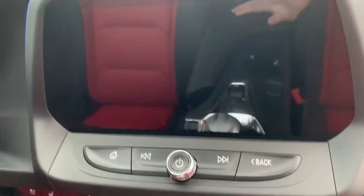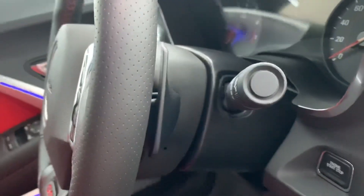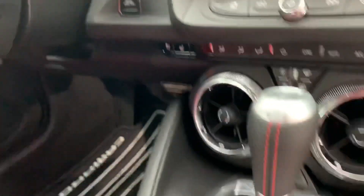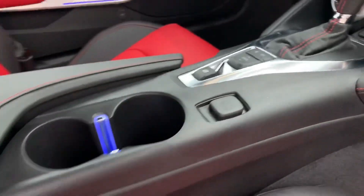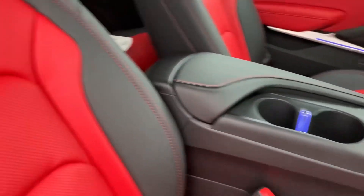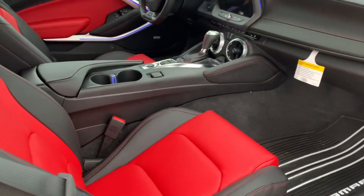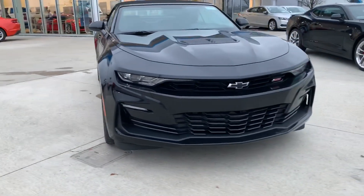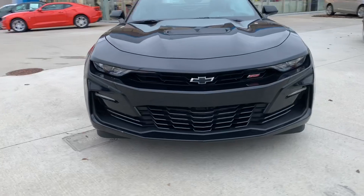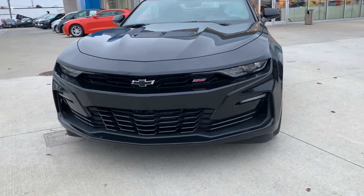You have the typical Chevy infotainment system, which I've already done videos on so you can check that out separately. Push-button start, leather boot on the gear shift, mode selector, parking brake, and ambient lighting in the center cup holders as well. Very nice, very comfortable interior. That's going to do it for this video — I hope you enjoyed. Go ahead and drop a like and subscribe for more content, and we'll see you in the next one. Take care, guys.